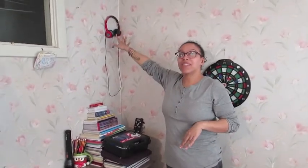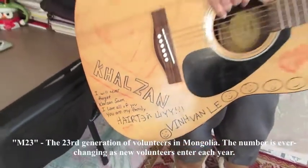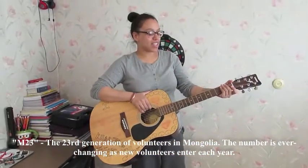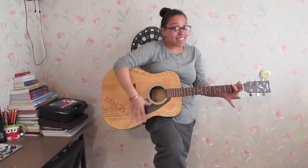So this area here is the music section. I have some broken headphones, though I'm getting new ones in a package soon. And also, we have this lovely acoustic guitar. It belonged to an M23 named Vinn, who lived in Chalsensom — a soum that is about two hours south of Baruun-Urt. As you can see, I can't play, but I have been practicing. Not that that shows it.